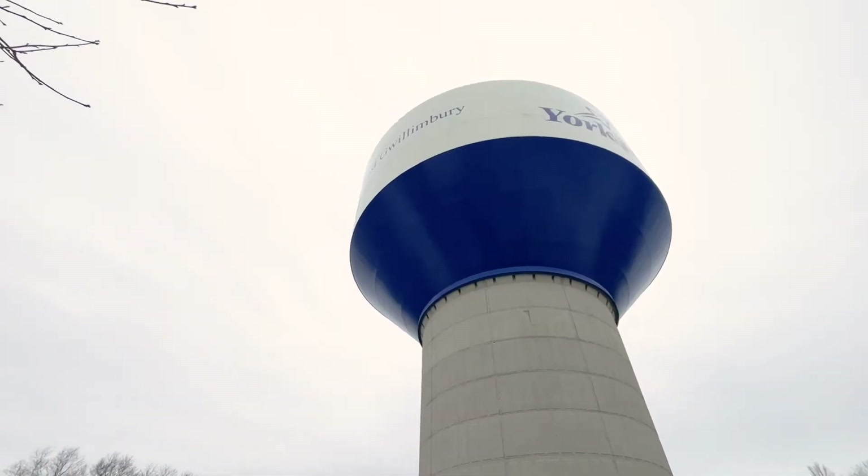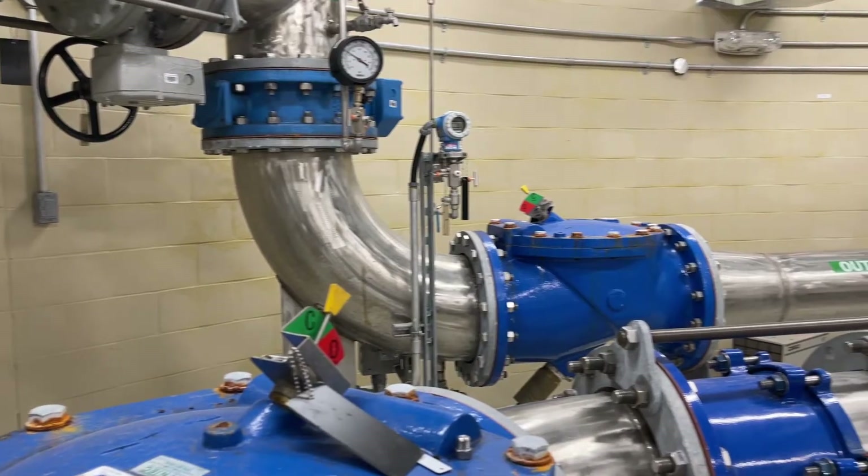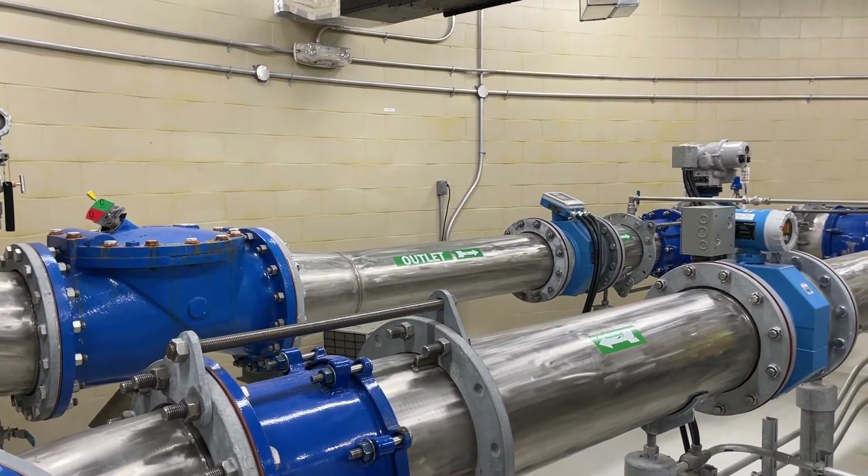All the water is stored at the very top of the tower in a big round tank. Every day, water flows up and down and travels in and out through pipes at the bottom of the tank.